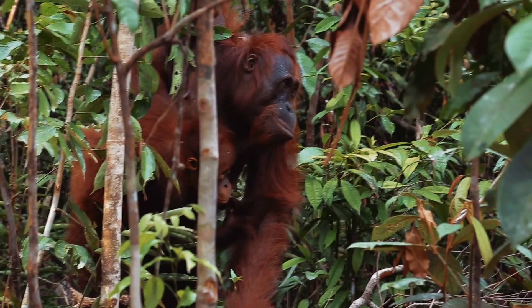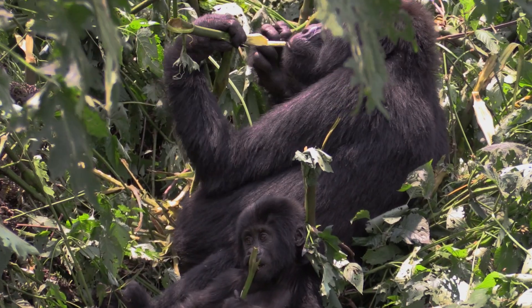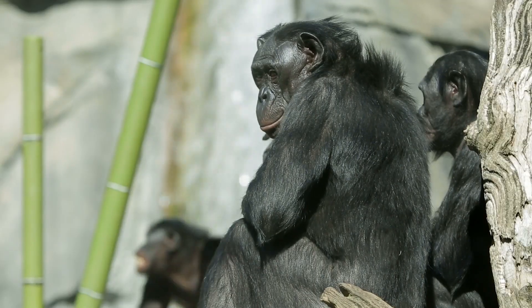Welcome back to the lab. The last time we were in the lab, Hallie introduced you to the great apes, which are the largest and most intelligent of all primates. There are orangutans, gorillas, humans, chimpanzees and bonobos. Today, we start our journey into learning more about great apes by taking a closer look at orangutans.